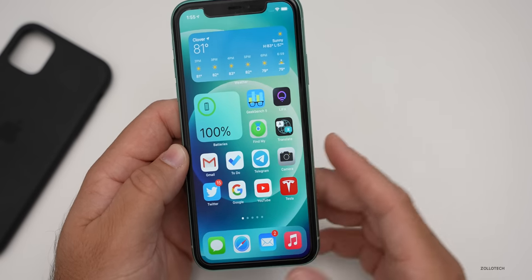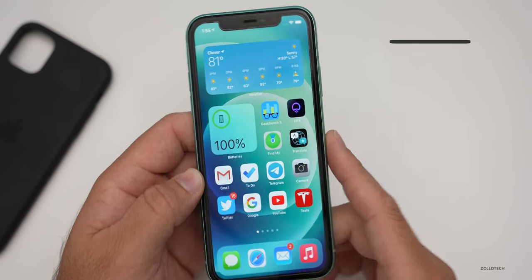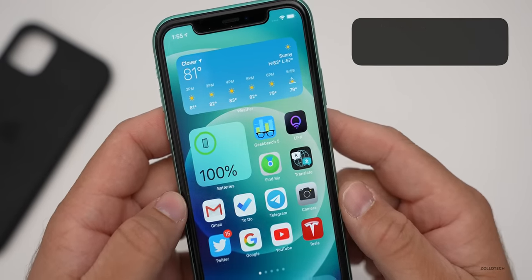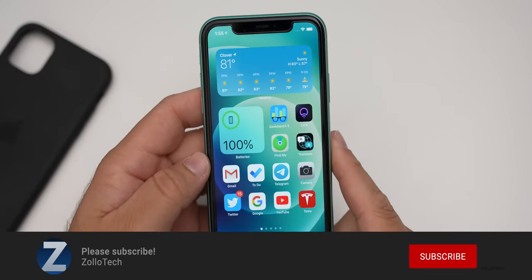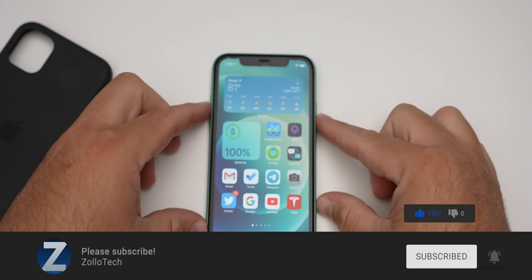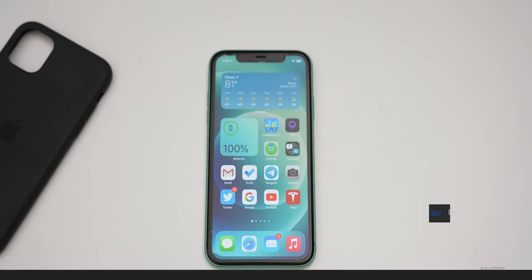If you have an iPhone 11, hang on to it. If not, let me know what you're planning to upgrade to. If you'd like to get your hands on this wallpaper, I'll link it in the description like I normally do. If you haven't subscribed already, please subscribe, and if you enjoyed the video, please give it a like. As always, thanks for watching — this is Aaron, I'll see you next time.